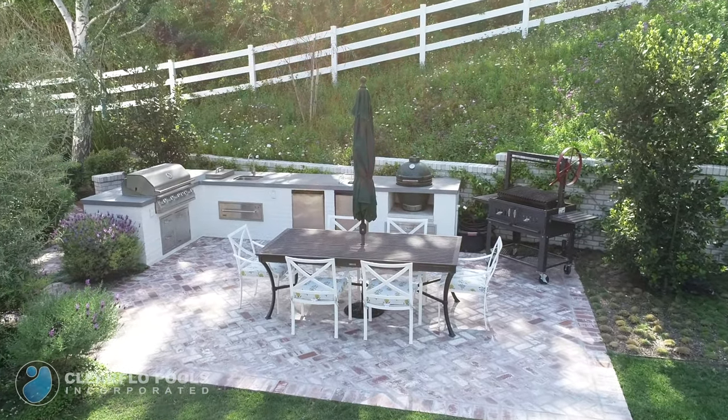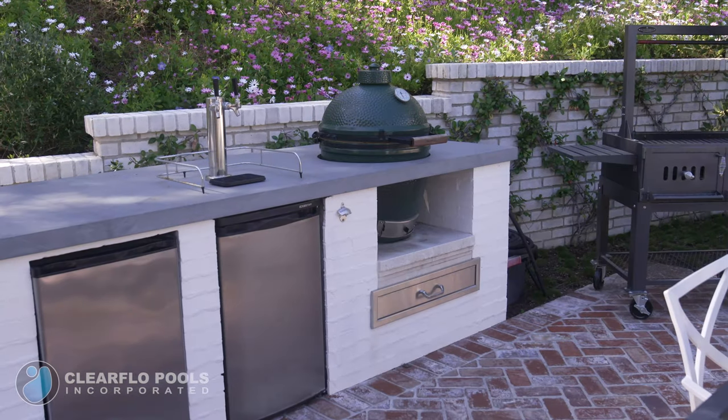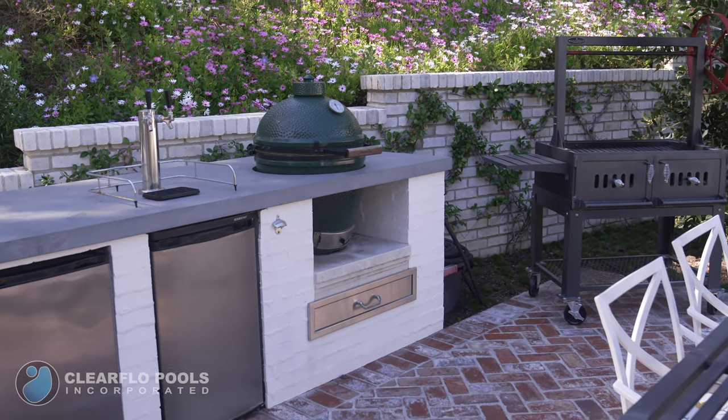We added an outdoor kitchen area that includes a built-in barbecue, a refrigerator, kegerator, smoker, and seating area.